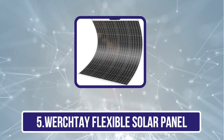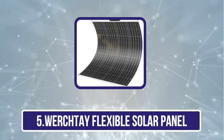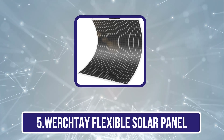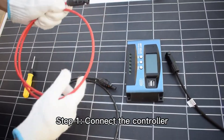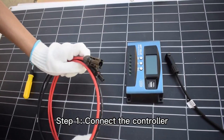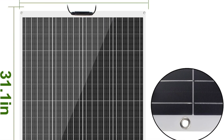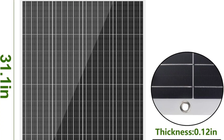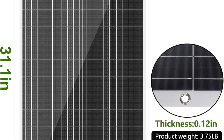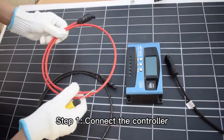Our last choice is the Worcitae Flexible Solar Panel. Worcitae Flexible Solar Panels prolong battery life by providing six layers of EVA to protect the cells, and they are not easily broken. These panels can withstand high wind and snow loads. They have a built-in MC4 connector, and each solar panel is tested and inspected to ensure flawlessness.